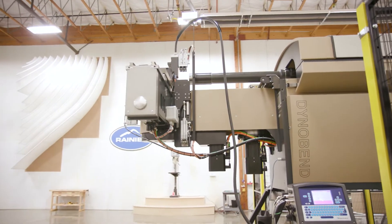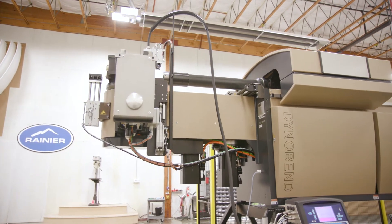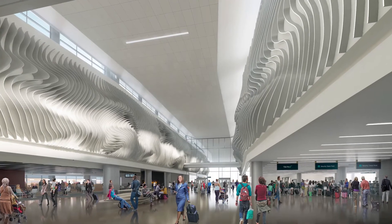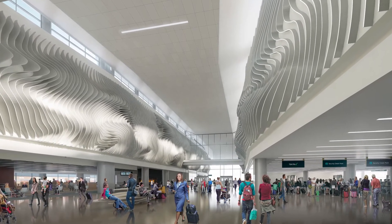It was originally brought in to help Rainier create one of the most exciting art exhibits in the United States — the Magnificent Canyon — soon to be featured in the new main terminal at Salt Lake City's airport.